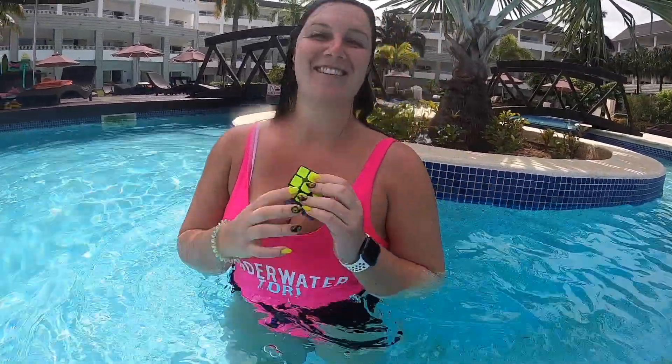There you are guys, I found my Rubik's Cube underwater. It was challenging, but we figured it out. I'm really excited and proud of myself. It was under probably like 15 seconds, so I'm basically a world champion at this point.